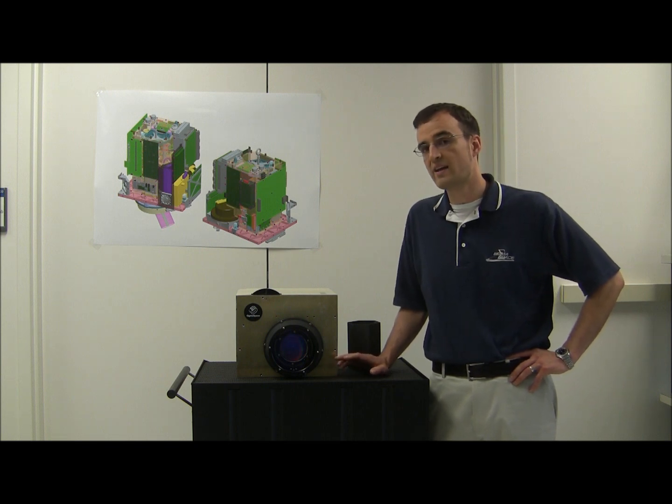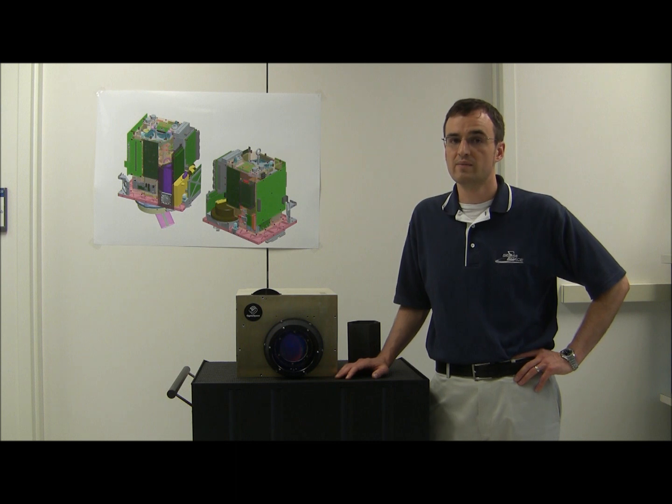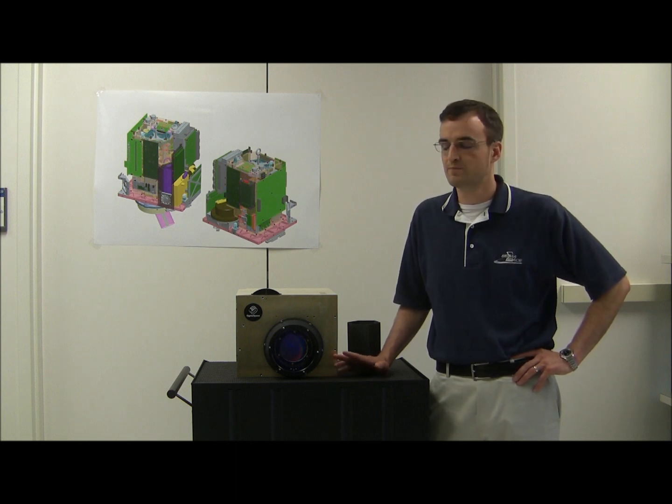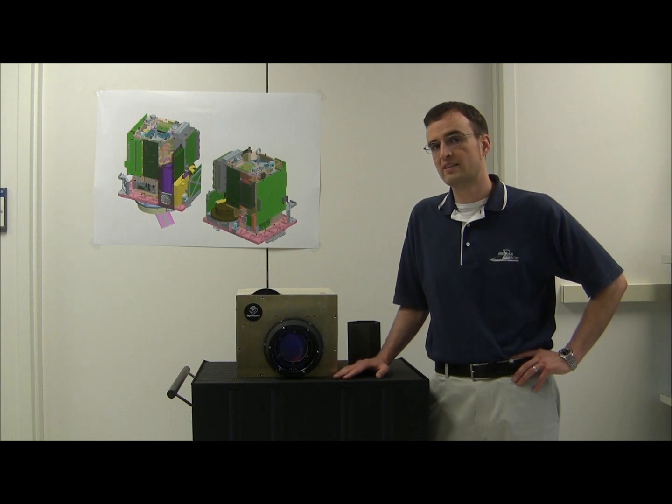All this, and it runs with the brains that you find in your cell phone. It only draws 150 watts when in flight. During this time, it's going to be collecting over 500,000 pixels per second.